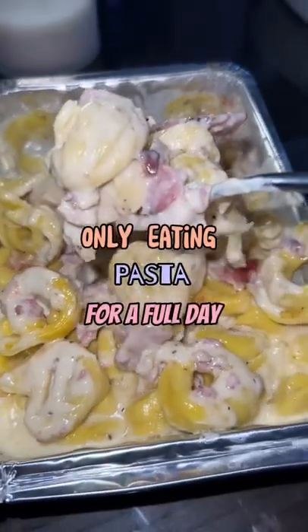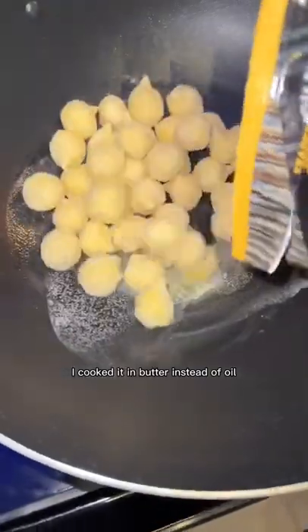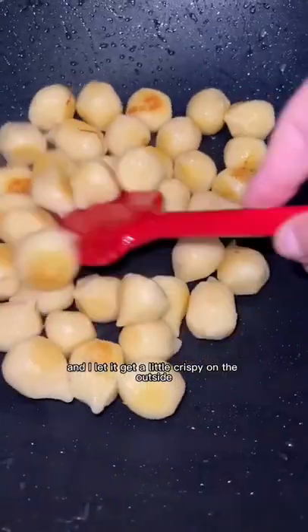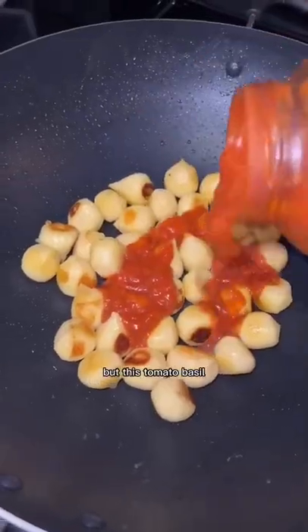Only eating pasta for a full day. For lunch I got this stuffed gnocchi from Trader Joe's. I cooked it in butter instead of oil and let it get a little crispy on the outside. This is what they look like on the inside — I guess it didn't need more sauce, but this tomato basil one is just so good.